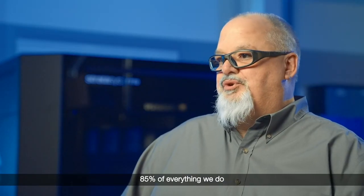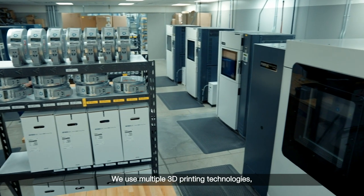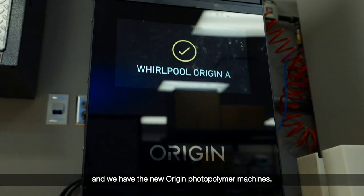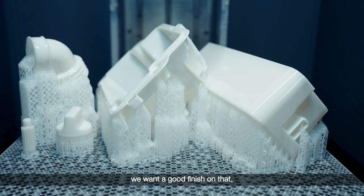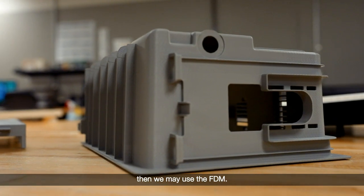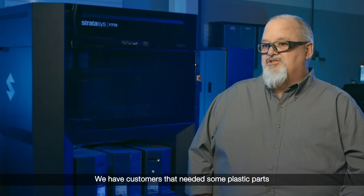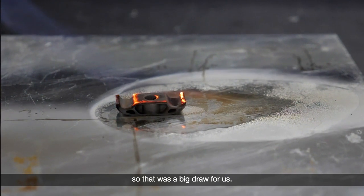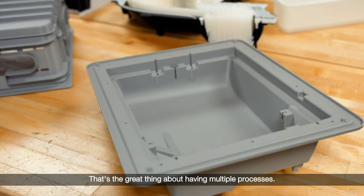85% of everything we do is 3D printed. We use multiple 3D printing technologies — we have FDM, we have SL, and we have the new Origin photopolymer machines. If we're looking for a marketing piece and want a good finish, we'll use the SL process. If it's more of a fit and function kind of part, then we may use FDM. The big draw for the P3 machine was the high temp material. It's really dependent on what that part's going to be used for — that's the great thing about having multiple processes.